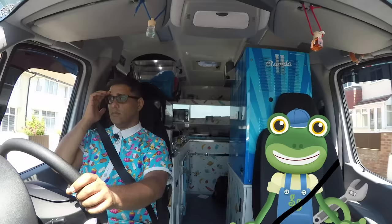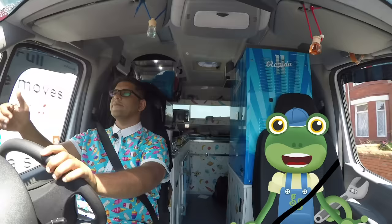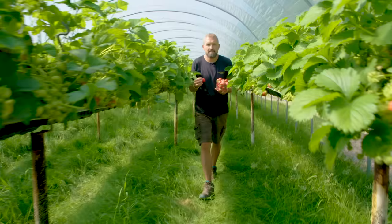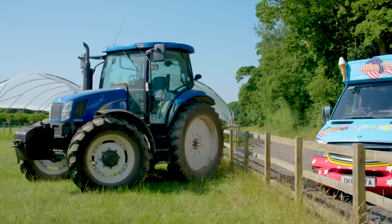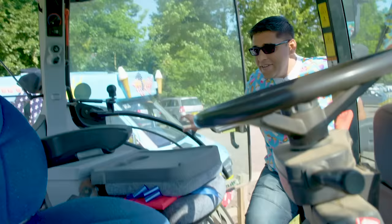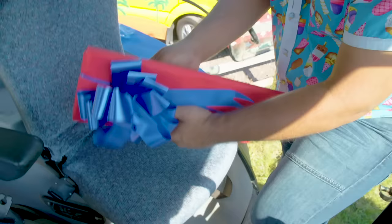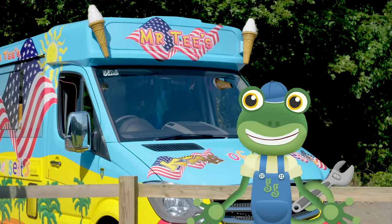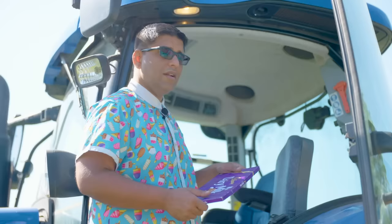Hey look! We're just passing Claremont Farm! Let's pop in and see if Farmer Andy has seen any treat boxes! Hey Gecko! Good to see you again! Are you looking for a treat box? Yes we are! Go and have a look at my tractor! We've found another treat box! It's a giant chocolate bar! Wow! That's the biggest chocolate bar I've ever seen! I think that should be enough treats to make Vicky the most amazing ice cream creation! Let's go make it!